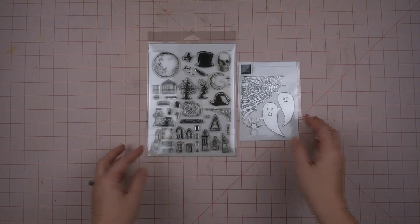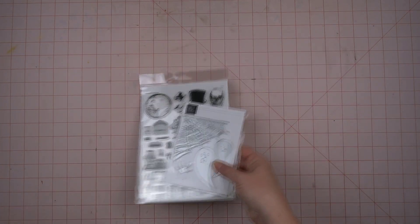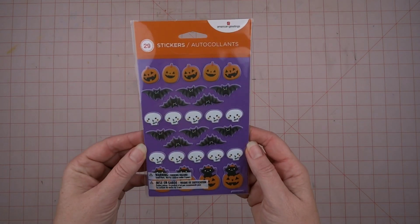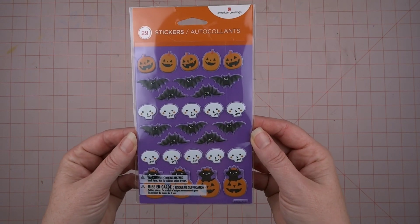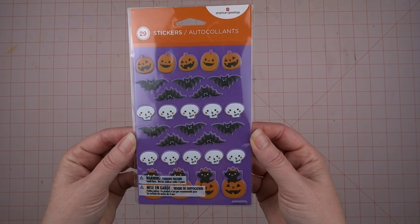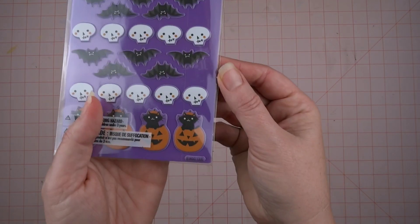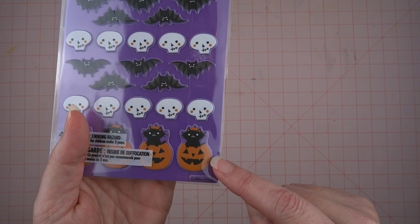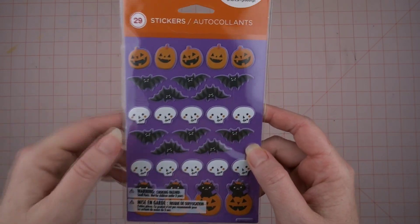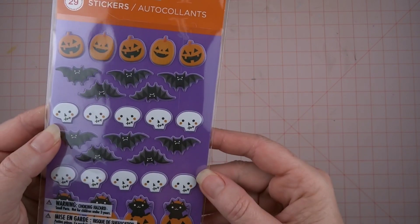The last new thing I picked up are some little puffy stickers from American Greetings. I was just walking down the aisle at Walmart to see if they had anything new and found these. I think the little cat and jack-o-lantern are so cute, and of course the bats, more little jack-o-lanterns, and little skulls.